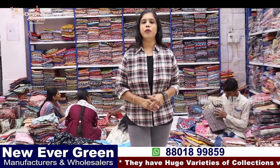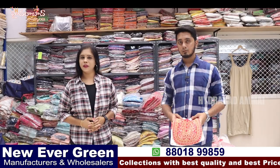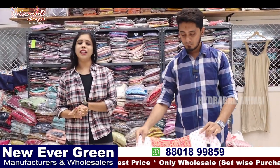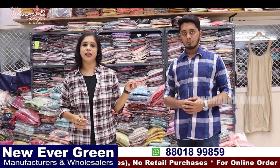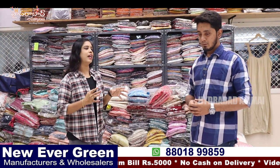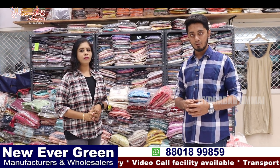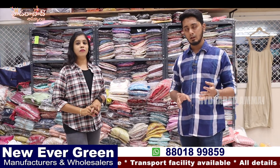If you have any details, check the description and contact numbers. In this video, we will talk about Kurthi Collections. We will check the starting price — Kurthi starting price is 275. There are frock models, long frocks, naira cuts, plazor sets, 3-piece sets, pants sets, gearas, jackets, overcoats — many varieties.